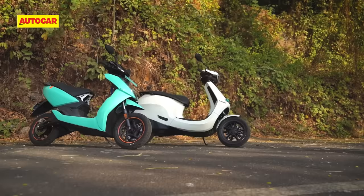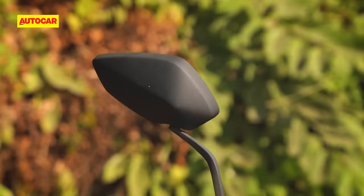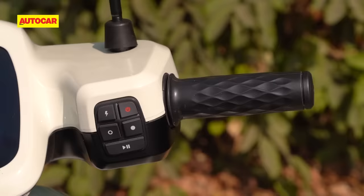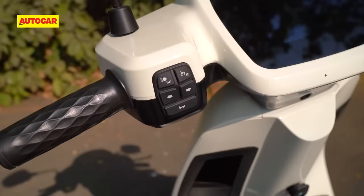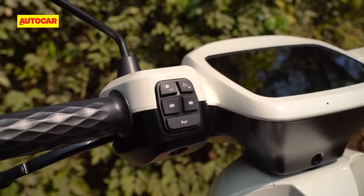Style is always a subjective thing, but there's no escaping that the Ather's level of quality and finish is on another level. Everything on the Ather, from the mirrors to the number plate holder and even the side stand, feel extremely high quality. The Ola on the other hand doesn't impress when you take a closer look. There are inconsistent panel gaps all over. The left side pillion footpeg on our scooter didn't want to stay in place, the floor mats aren't secured well and the left side hand grip was installed at an angle.